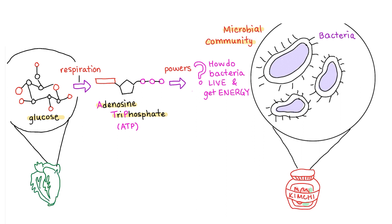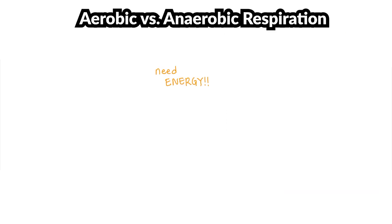We can find lots of glucose in the cabbage itself that we use to make kimchi. We can even provide more doses of sugar, like glutinous rice paste, which helps accelerate the fermentation process. So to get energy, the bacteria have two options: aerobic respiration and anaerobic respiration, also known as fermentation.